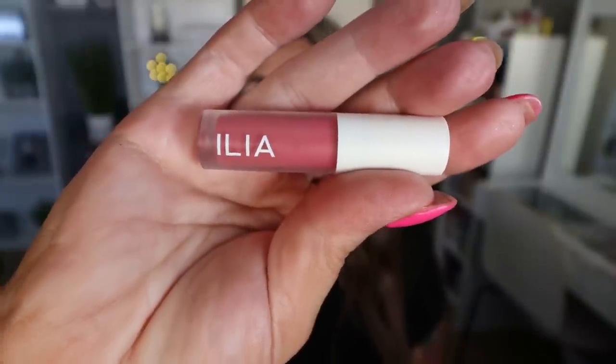Another lip product I've been loving — and in fact the one I have on today — is from the brand Ilia. This is the Balmy Gloss, which is a tinted lip oil. I love the Ilia lip oil. It has such opaque color, but it adds that juiciness of a lip oil and it has fantastic longevity. When I use a lip product, I want it to last — I don't want to reapply every 10 minutes — and I love, love this tinted lip oil.